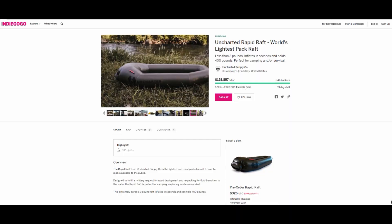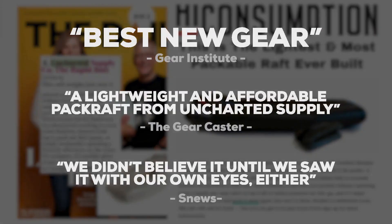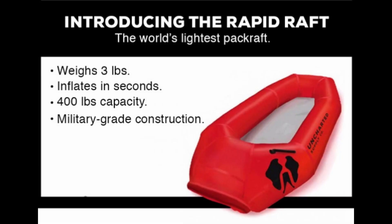This product is currently in the pre-order phase and there's a link in the description below in case you want to learn more. The Uncharted Rapid Raft is a pack raft capable of holding up to 400 pounds. It packs down to roughly the size of a loaf of bread and weighs just 3 pounds, making it the lightest pack raft available.